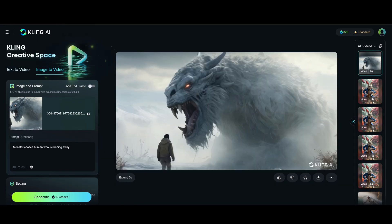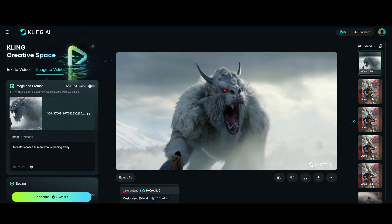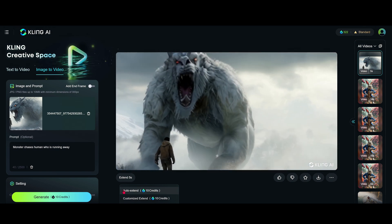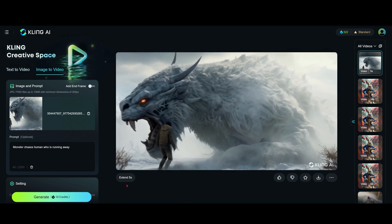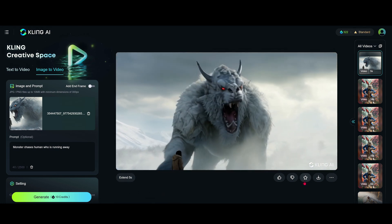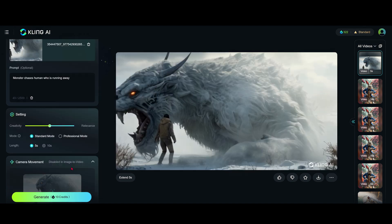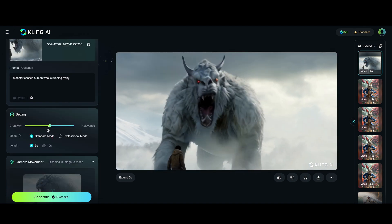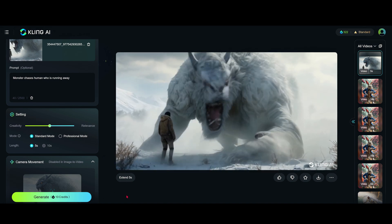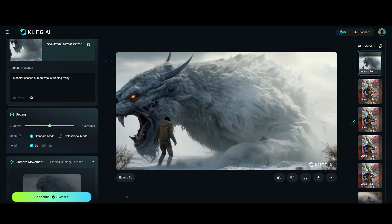The option we have here is to extend the clip, and there are two ways of doing it. You can auto extend it, where the AI defines what it thinks should happen, or you can use a customizable extension. Also quite good is that you can now download these without a watermark. I didn't really notice any difference between the standard mode and the professional mode — using Topaz will sharpen things up a bit.